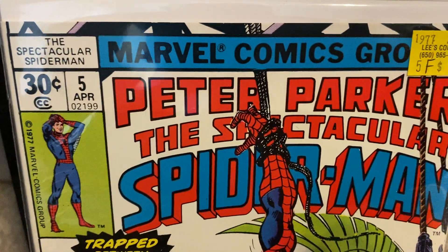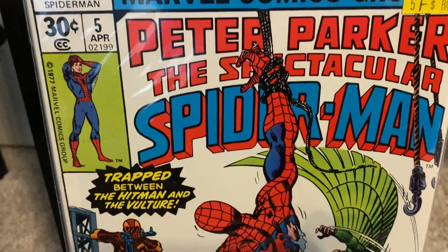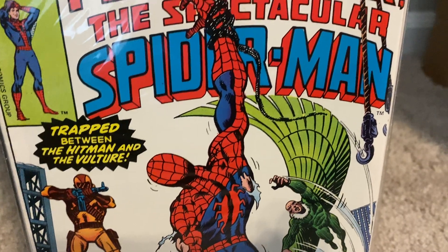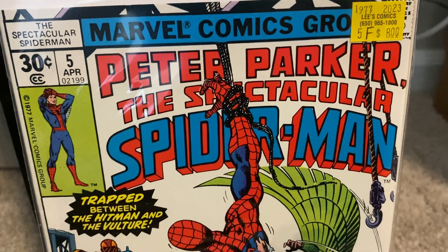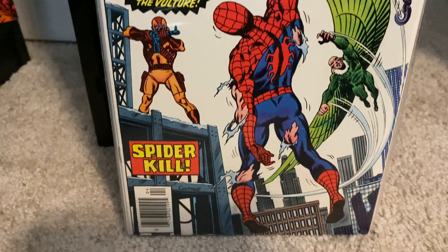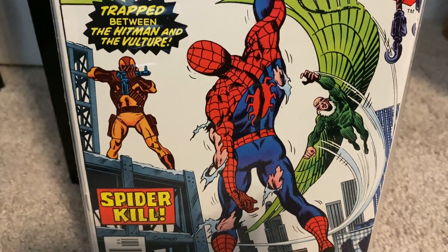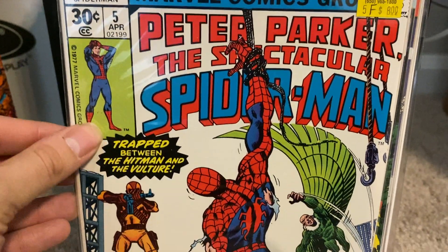Then we got issue number five. I got all of these in consecutive order because I purchased them — I just want to read these stories. That's really the reason, as well as adding them to the collection, because I'm a completist. I want to get all the Spectacular Spider-Man comics from volume one. Here we have Vulture teaming up with the Hitman. I just love this cover — Spider-Man looks so helpless, his costume is torn to shreds. He looks like he is just about to be defeated. A beautiful white background on this cover. Got this for $8.